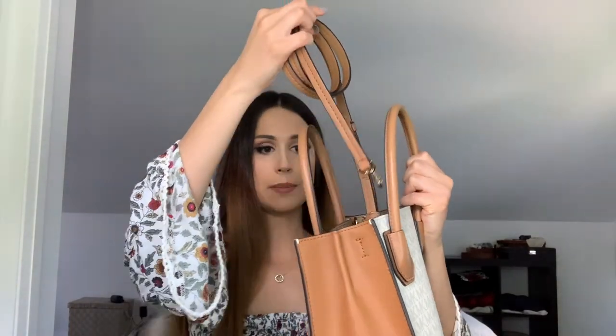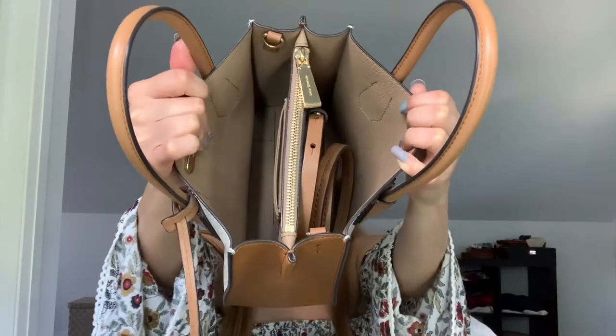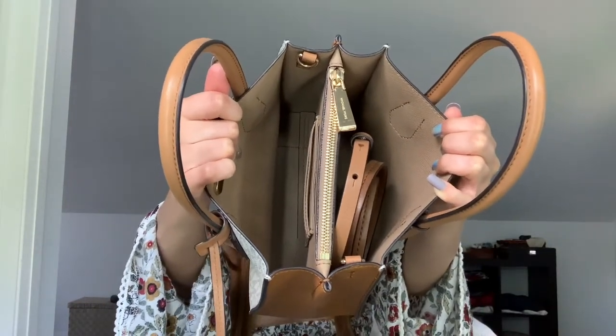This Michael Kors Mercer bag in a small size — I believe they only make an extra small Mercer now, so I think they probably discontinued this size. It comes with a crossbody strap about the same color. There are two pockets on each end of the bag, as well as a middle pocket.